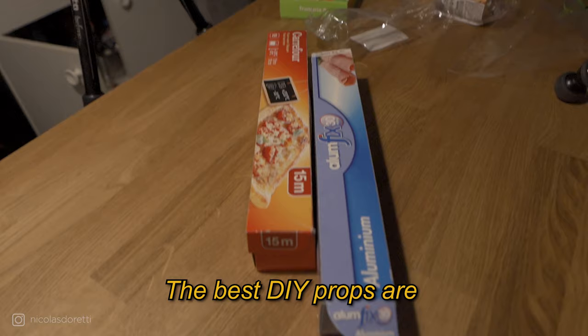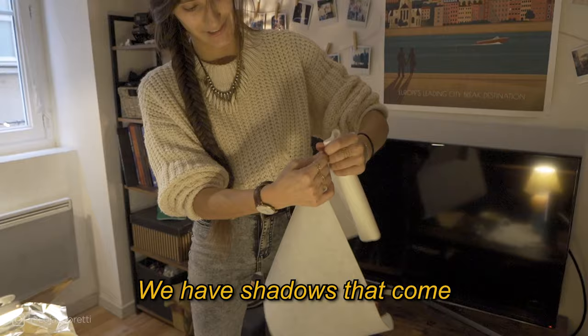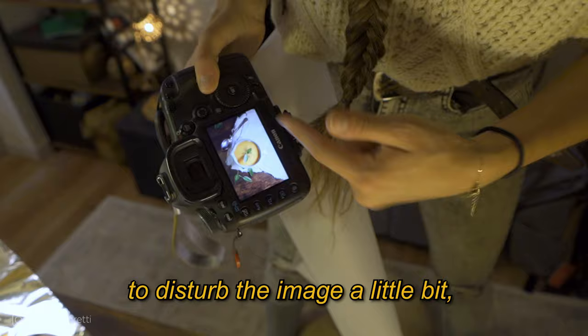How do you diffuse it? What materials do you use? Baking paper and aluminum foil — that saves the lights! We have shadows that are a bit of a perturbation in the image, so the idea is to be able to spread the light.